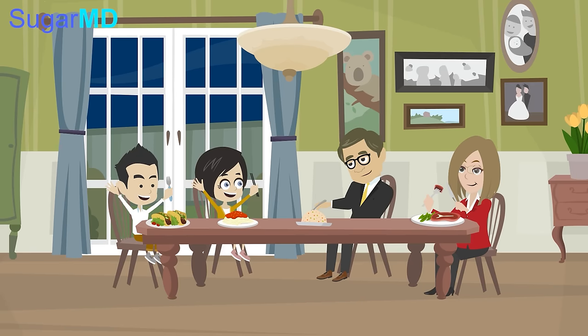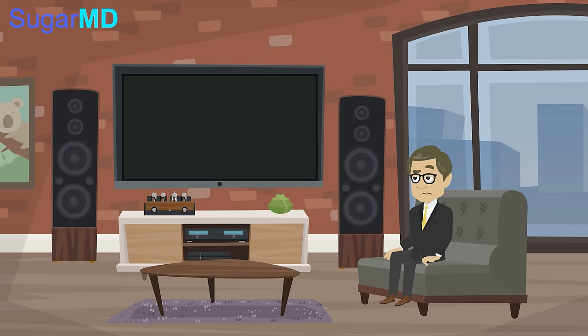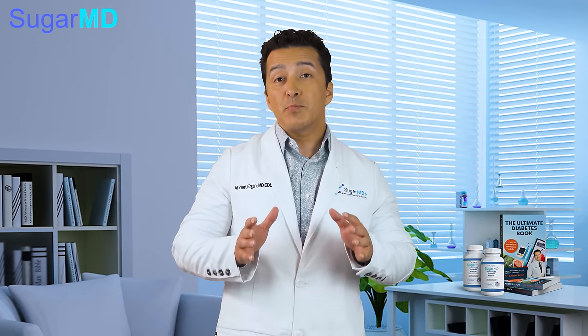John decides to turn over a new leaf and incorporate some healthier options into his diet. He doesn't know where to start. These foods would be beneficial for those who are diabetic, pre-diabetic, or even those who have made a new year's resolution to start eating healthier.